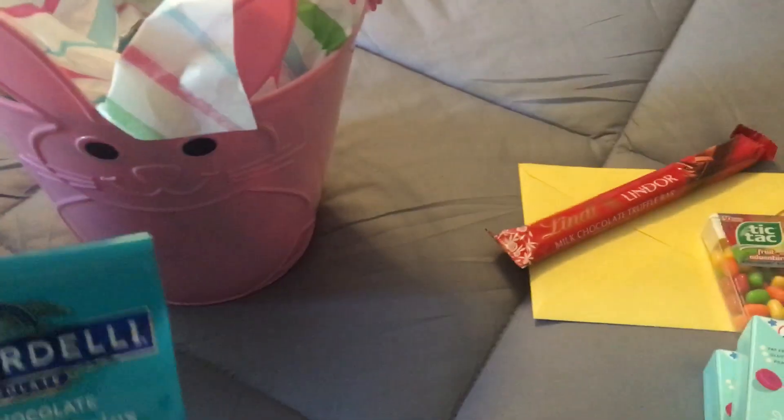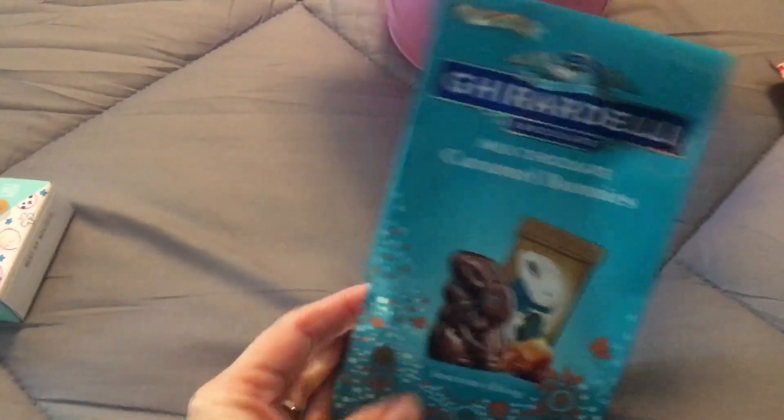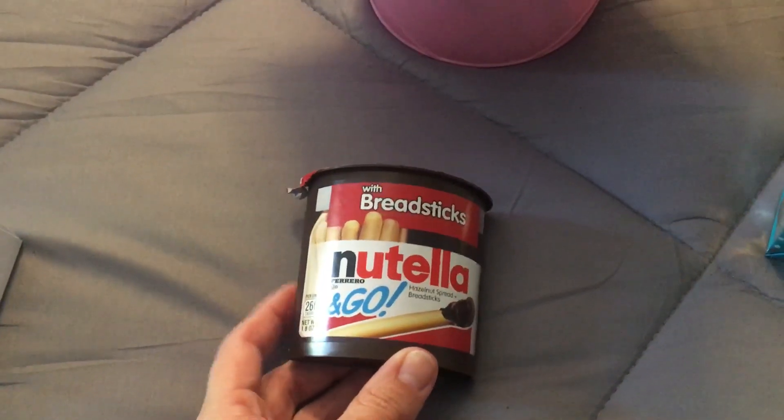It feels like I need to put it in the fridge. I got her a package of the Ghirardelli Milk Chocolate Caramel Bunnies — she loves those. And I also got her the Nutella to go, because they like those. And I think that's it.